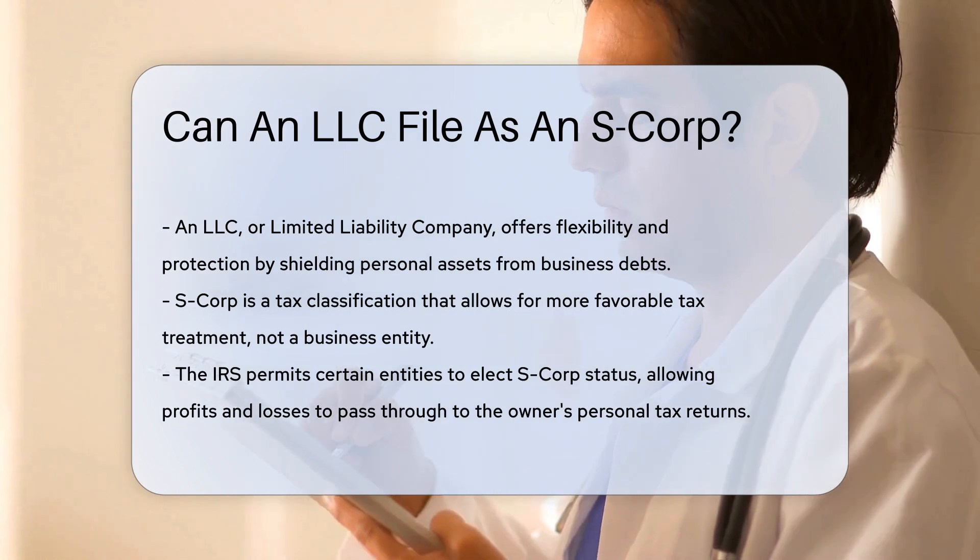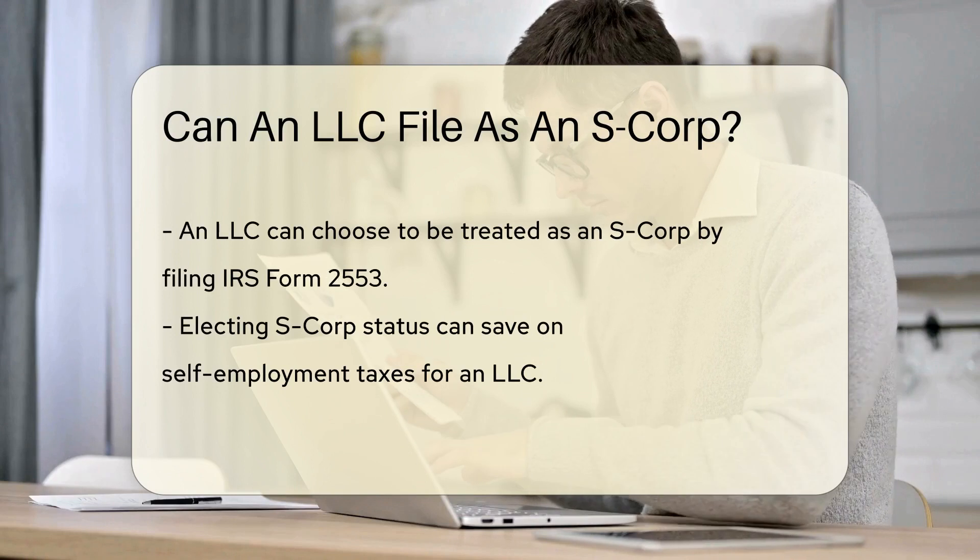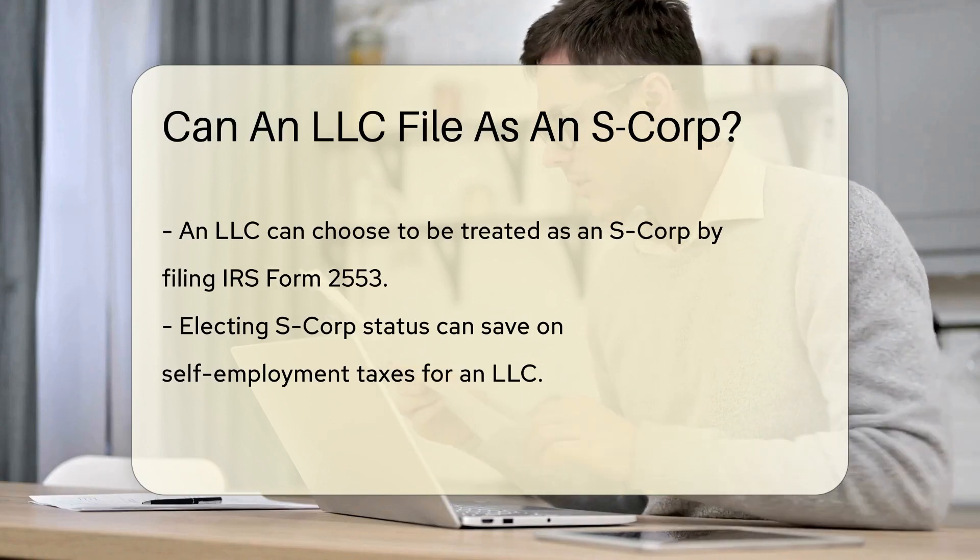Specifically, the power of S-Corp status. An S-Corp isn't a business entity, but a tax classification. It's like choosing a new cape for tax purposes.